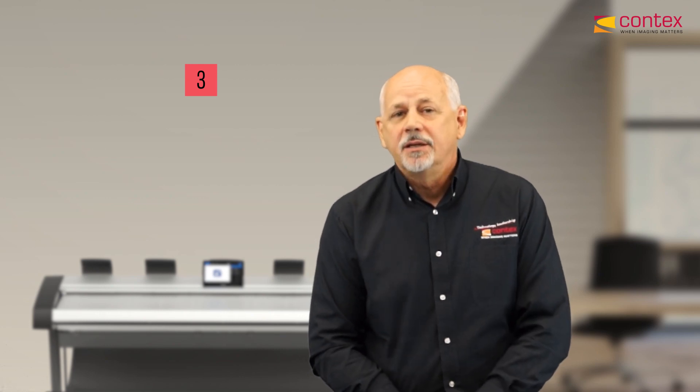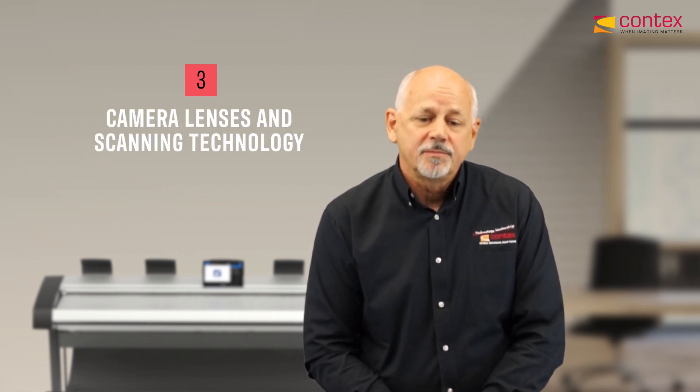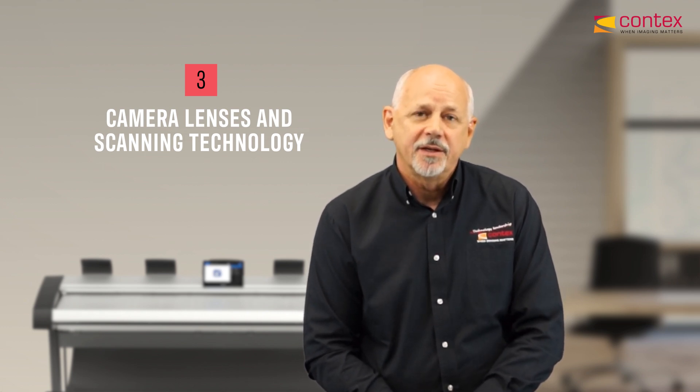Utilizing the highest quality cameras and the highest quality technology available, which makes it possible to capture every detail in perfect color.